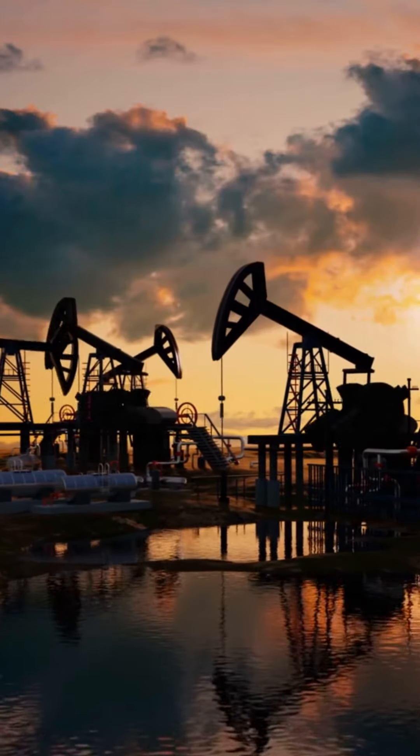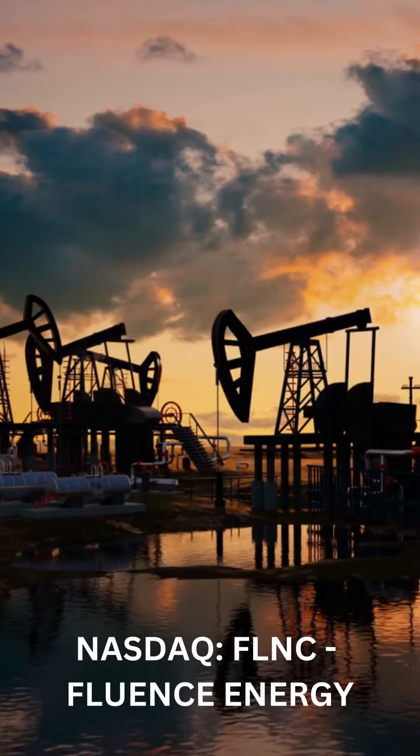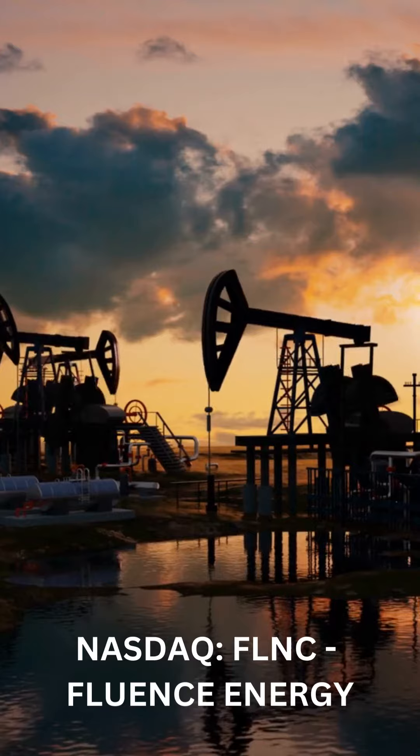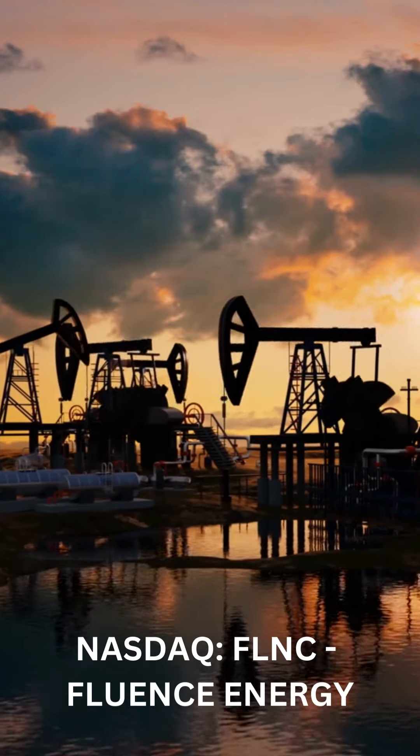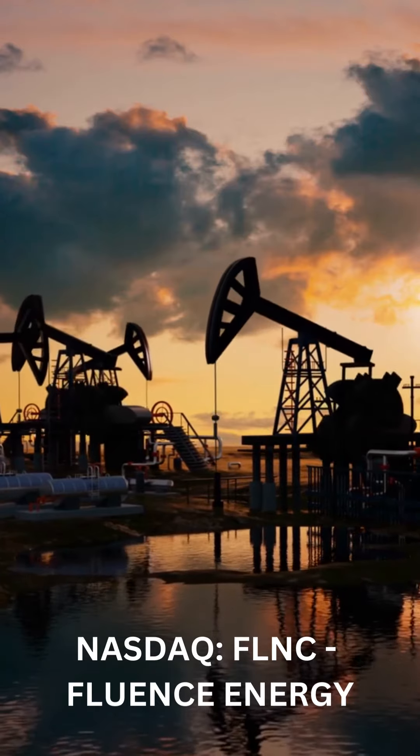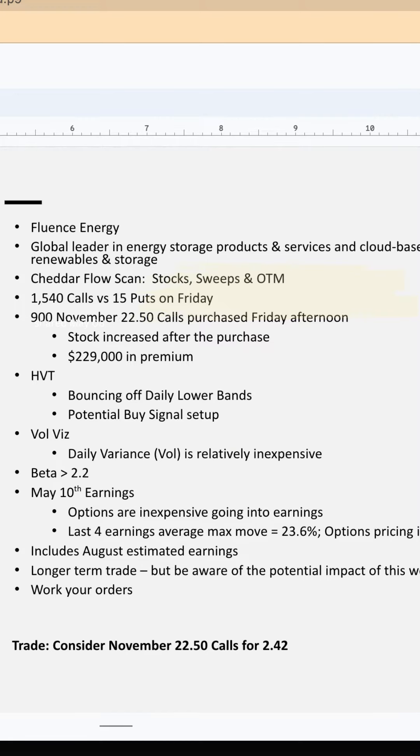All right, let's kick things off talking about FLNC, an exciting energy company that we've had our eyes on. There are a number of compelling reasons why we like this stock. FLNC is a global leader in energy storage products and services and cloud-based software for renewables and storage.